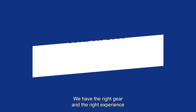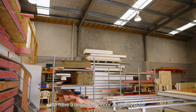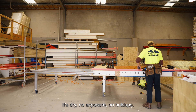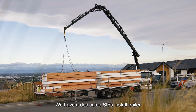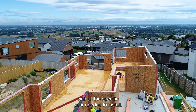We have the right gear and the right experience for the right outcome. We have a dedicated indoor assembly plant — it's dry, no exposure, no hold-ups. We have capacity to store the panels inside until they are installed. We also have a dedicated SIPS install trailer with all the specific gear needed to install.